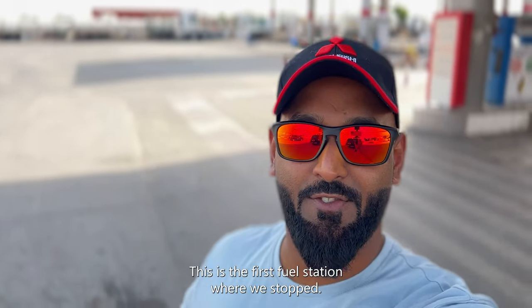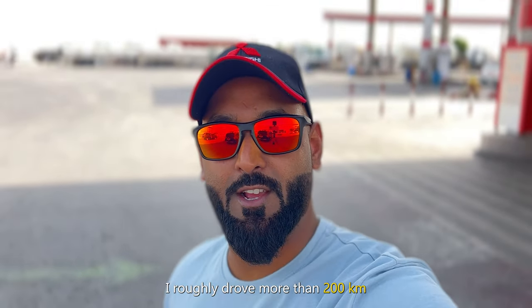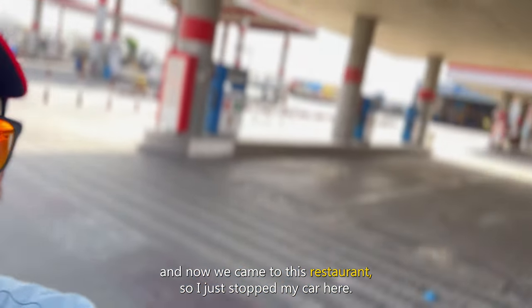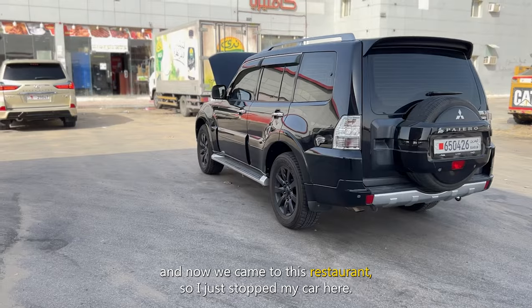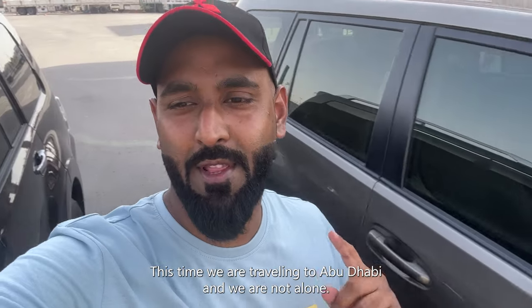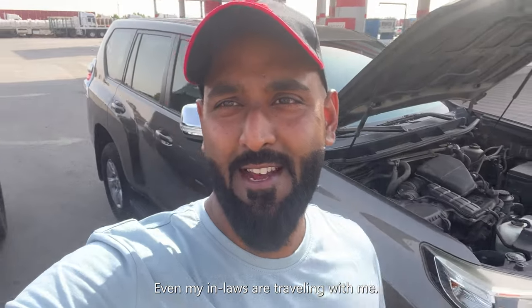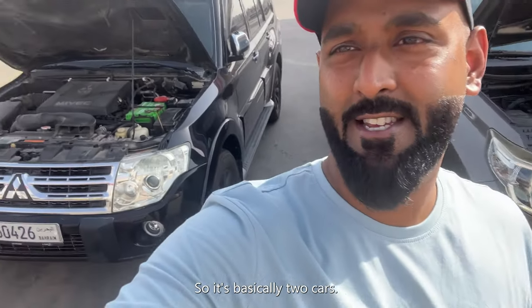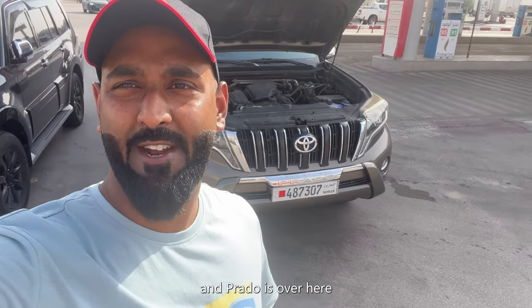This is the first fuel station where we stopped. I roughly drove more than 200 km and now we came to this restaurant. I just stopped my car here. This time we are travelling to Abu Dhabi and we are not alone — even my in-laws are travelling with me, so it is basically two cars. King Kong is over here and Prado is over here.